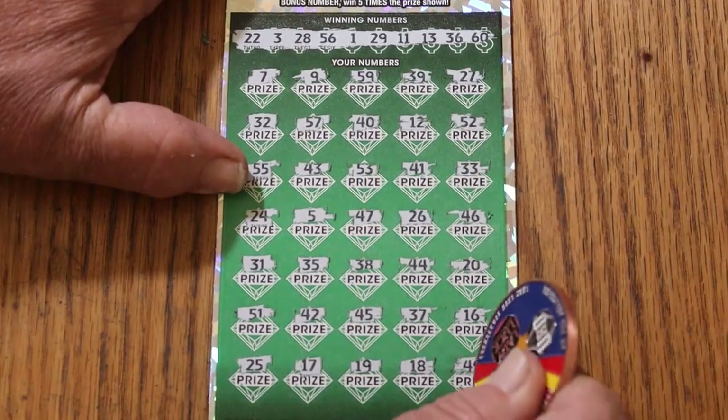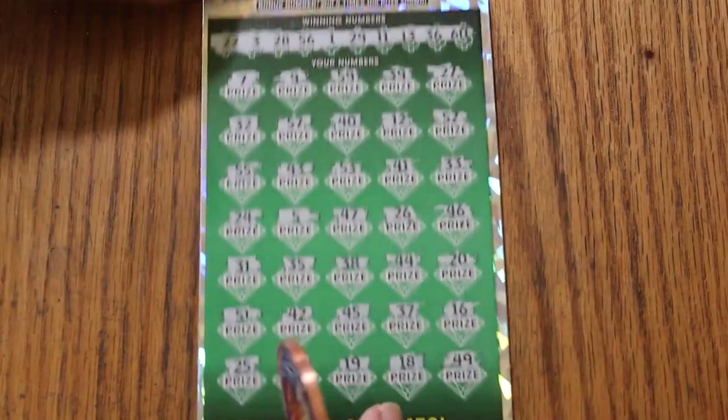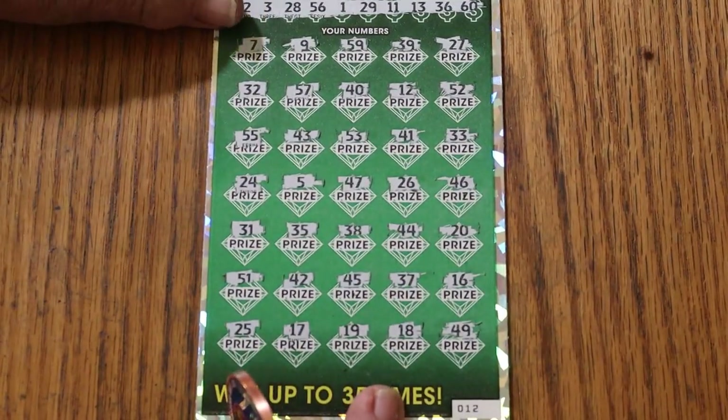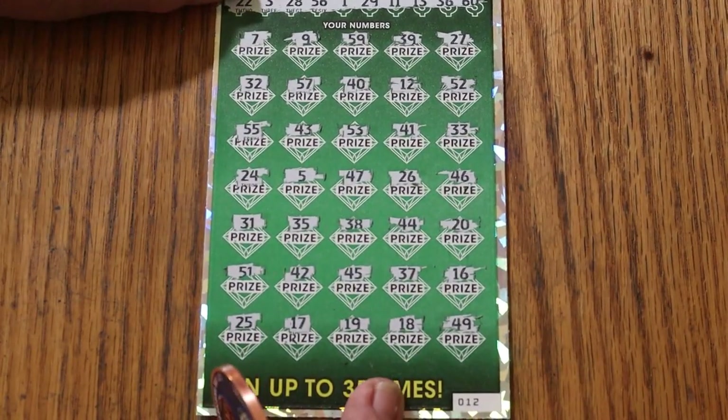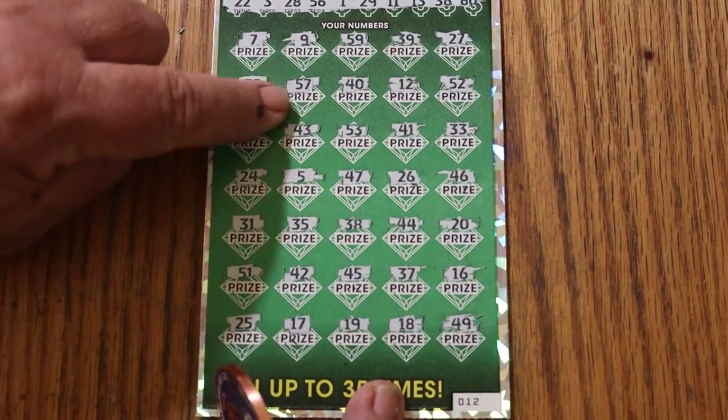49 in the corner — nothing. Bonus number: Heinz 57. I know I saw 57 in here, pretty sure I did. Yes sir, right there!